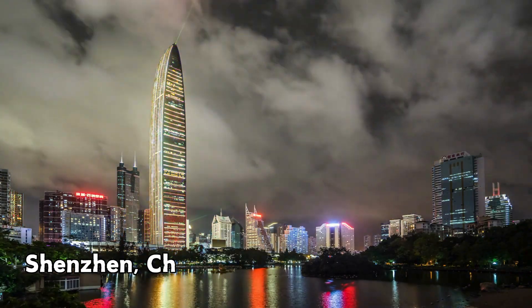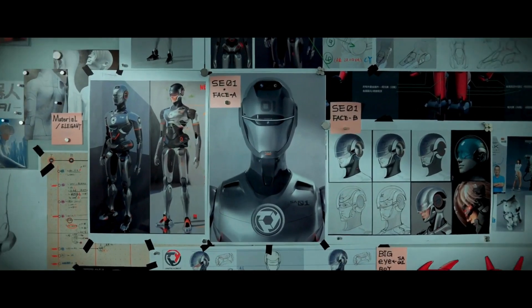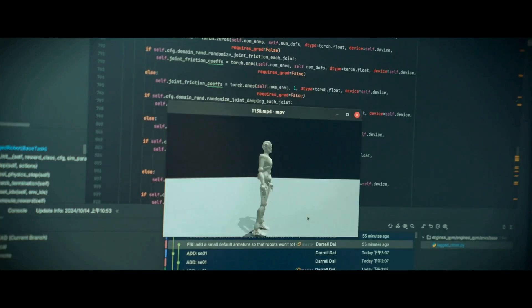Six months ago, in the bustling tech hub of Shenzhen, China, 36 robotics experts sat down with one big dream – to build a robot that could walk more like a human than any robot we've seen so far.